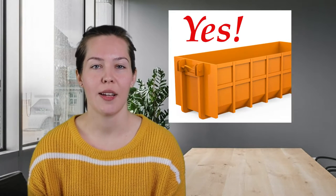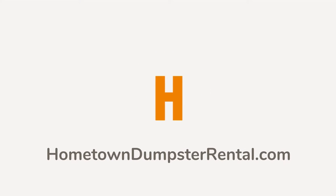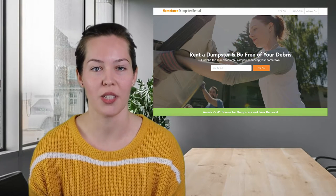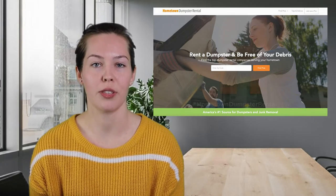Are you renting a dumpster and unsure what you can put in it? This video will list the items that are typically allowed in a dumpster. Welcome to Hometown Dumpster Rental, the place where you can get all of your dumpster rental questions answered. My name is Rachel and I'm a consumer educator here at Hometown Dumpster Rental, the nation's number one place to find and rent a dumpster in your hometown. Just visit HometownDumpsterRental.com to find your local dumpster haulers.